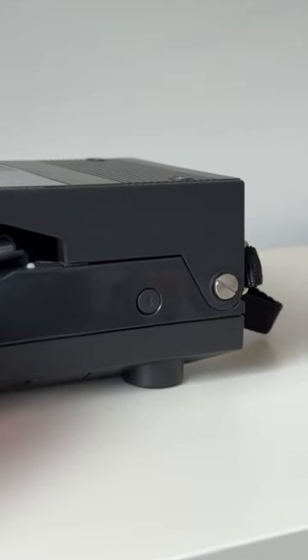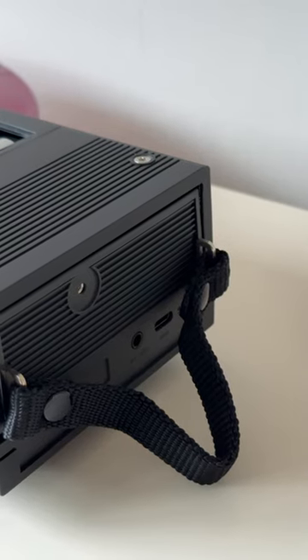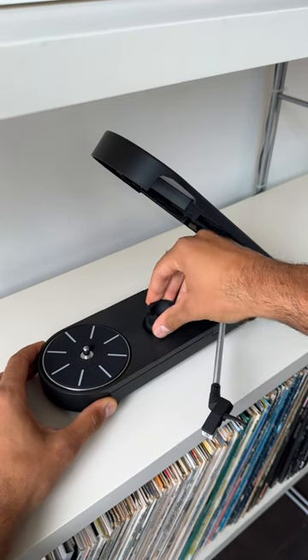It plays music wirelessly over Bluetooth to your speakers or wired with a 3.5mm cable. It also charges up with USB-C. And when it's charged up, you can take it with you on the go pretty much anywhere.